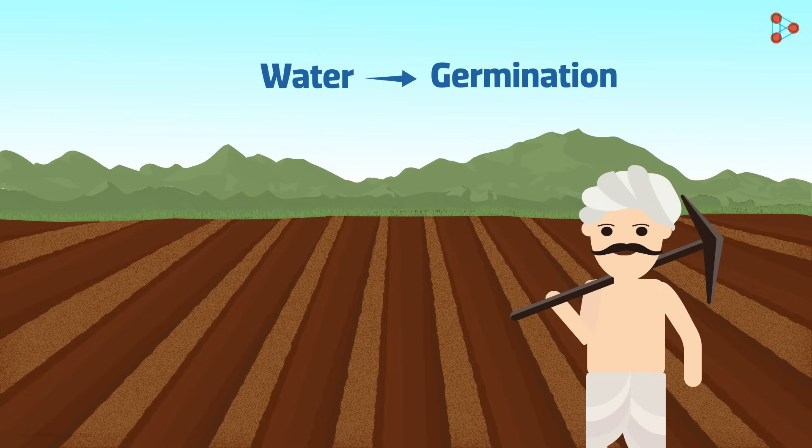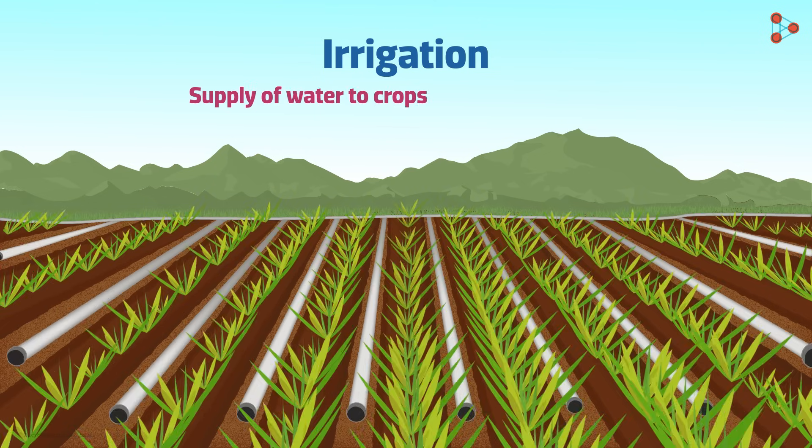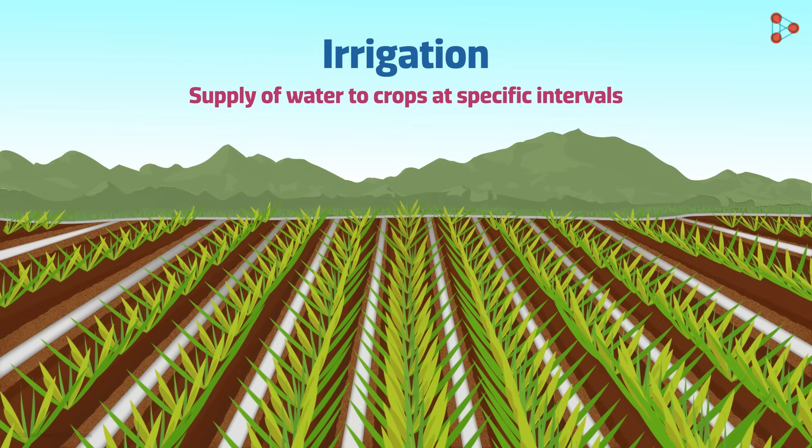But what if there are no rains? How do plants then get water? Irrigation is the solution to this problem. The supply of water to crops at specific intervals is known as irrigation.